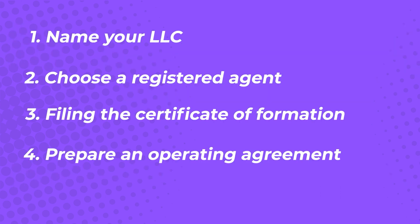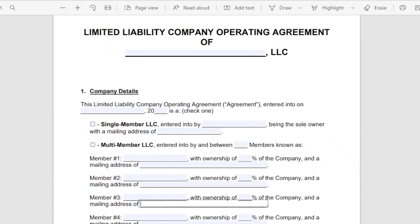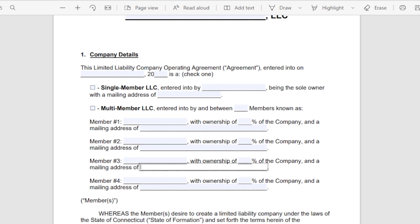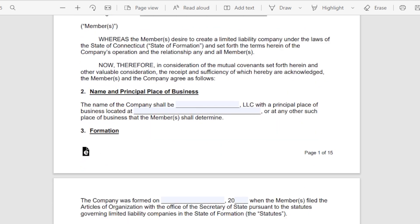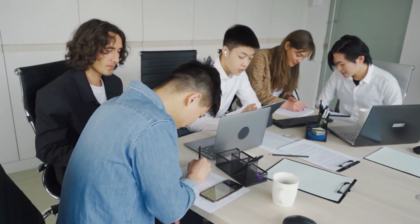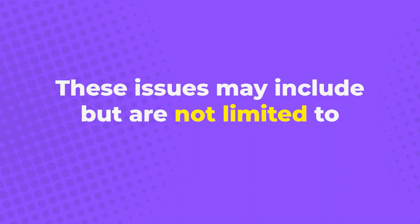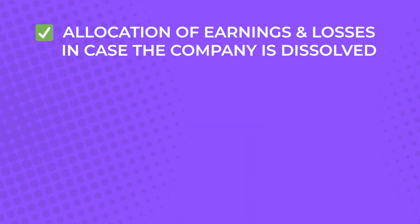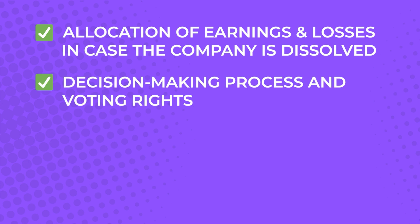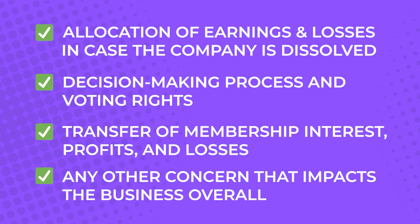Step 4: Prepare an Operating Agreement. Virginia doesn't require LLCs to have an operating agreement, but it's a good business practice to have one. Having a document that will guide all company members — especially co-owners, directors, managers, and even new hires — is always better. An operating agreement outlines every critical process that needs to be followed, especially regarding big-picture issues. These issues may include allocation of earnings and losses in case the company is dissolved, decision-making process and voting rights, transfer of membership interest, profits and losses, and any other concerns that impact the business overall.